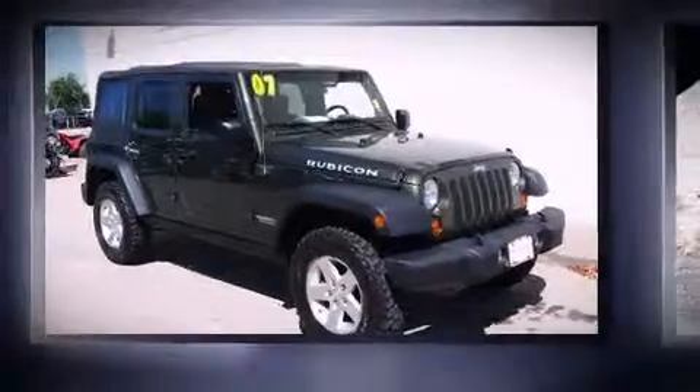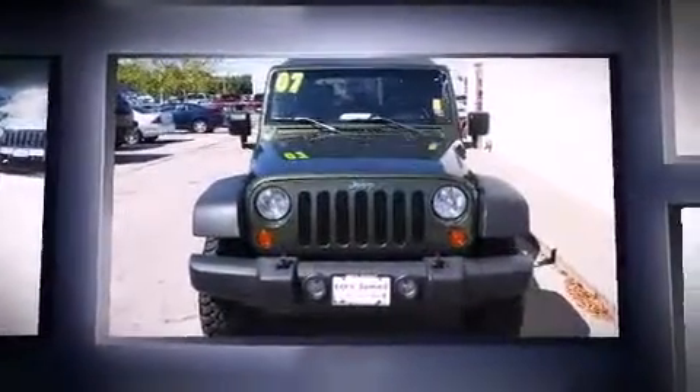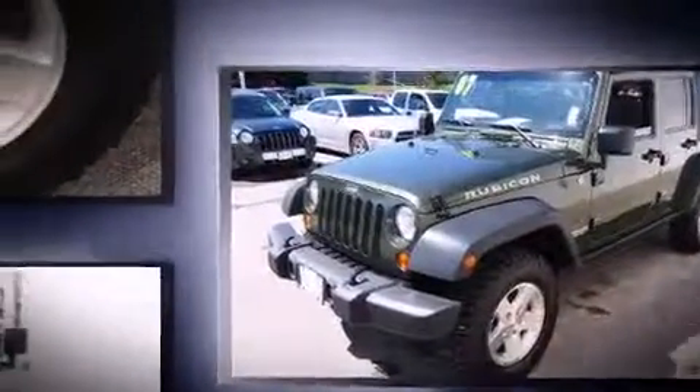You're going to love the 2007 Jeep Wrangler. It features a standard transmission, four-wheel drive, and a refined six-cylinder engine. All of the premium features expected of a Jeep are offered, including a leather steering wheel, a trip computer, and front fog lights.